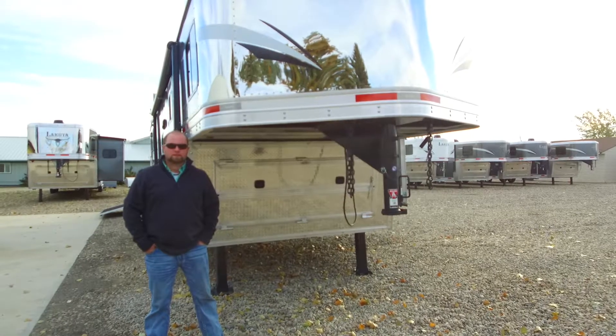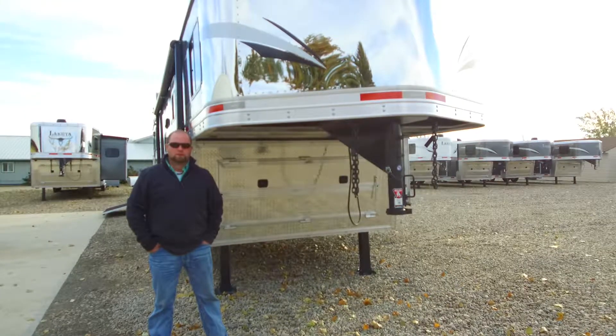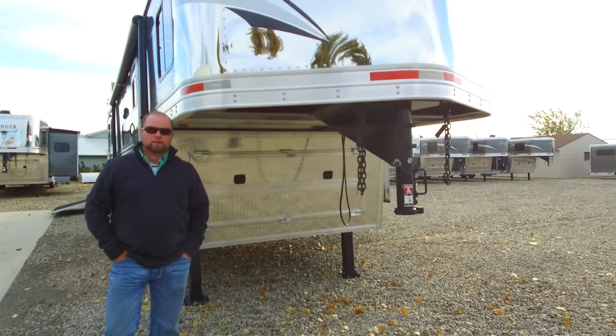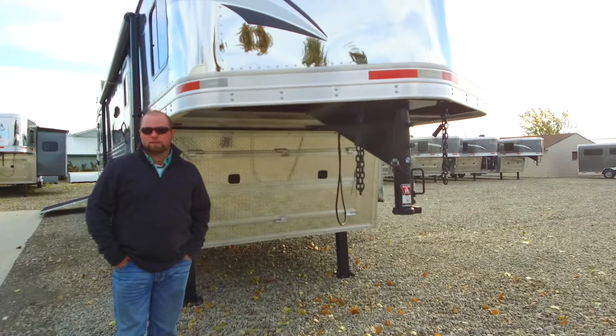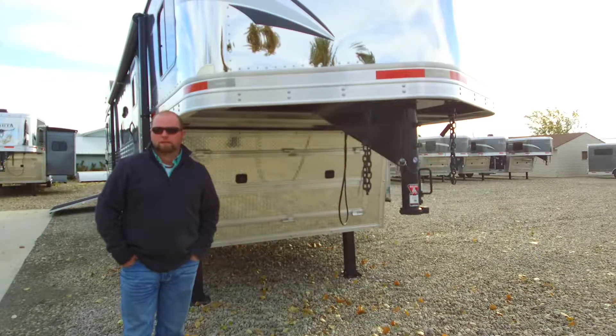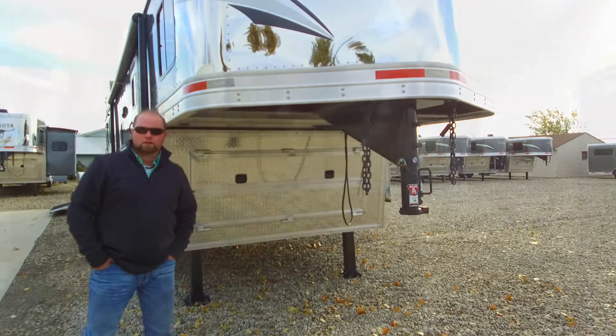Hey everybody, it's Jordan at Vantage Trailer Sales in Lethbridge, Alberta. I just wanted to show you this really nice Charger we have here. It's an 8415 side load with a big rear tack. Let's go inside, I'll show you around.